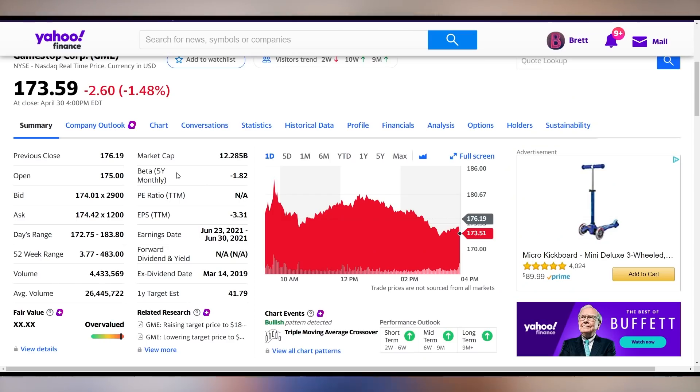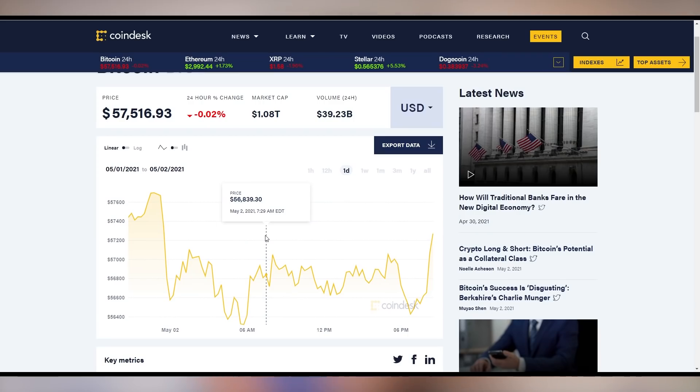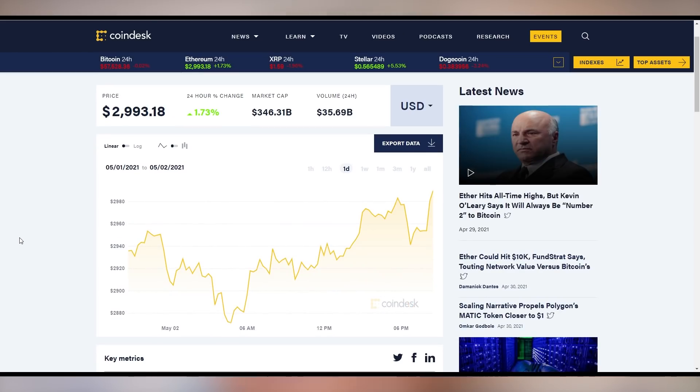Now it's time for the GameStop big-coin update. GameStop has just been flat — last week didn't really do much at all. It started off low at the beginning of the week but then just kind of flattened out. Bitcoin was kind of down as well — it didn't really do much. Ethereum, however, hit some big numbers — all-time highs happening. Ethereum kind of decoupled itself from Bitcoin's valuation over the weekend and made its own gains.